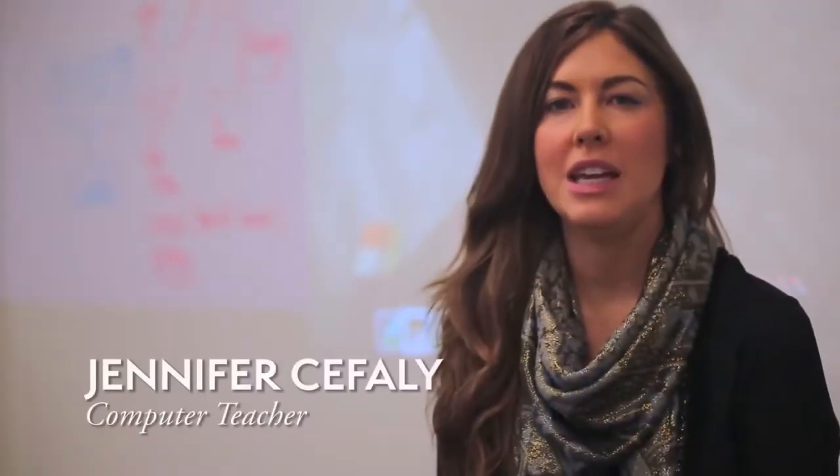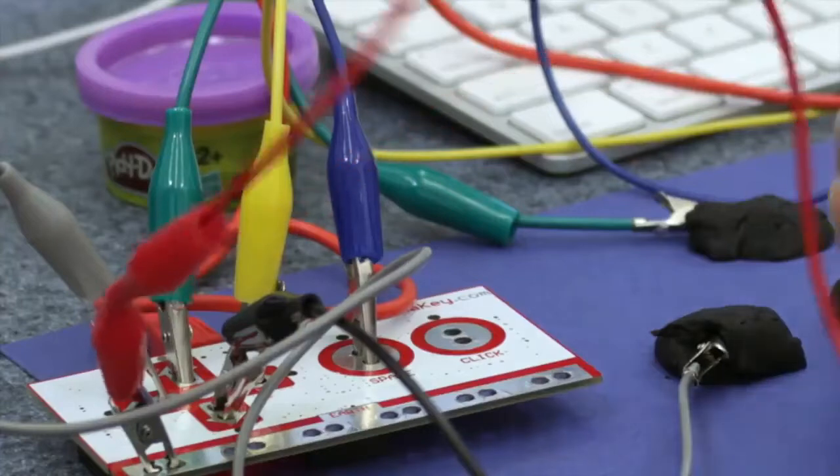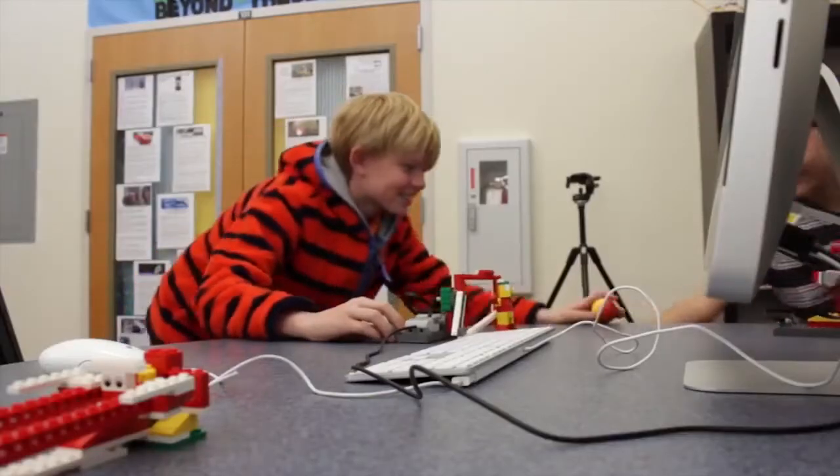The Smart Lab is a fully integrated learning community that involves the hardware, software, and even the way the room is set up to engage student learning.